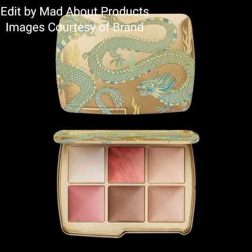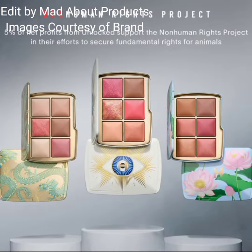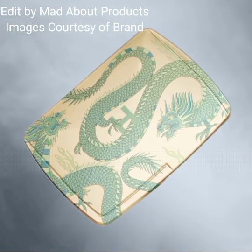I'm attaching pictures and swatches of this new collection by Hourglass Cosmetics. I hope you like today's video. If you did, please give a big thumbs up, subscribe to my channel, and hit the bell icon to stay tuned. Thank you so much for watching and supporting. Bye!